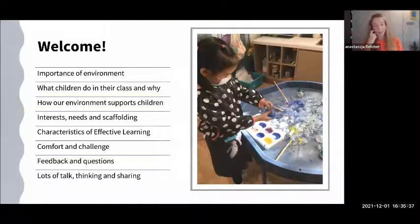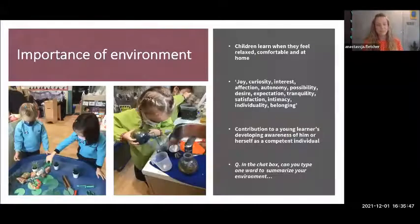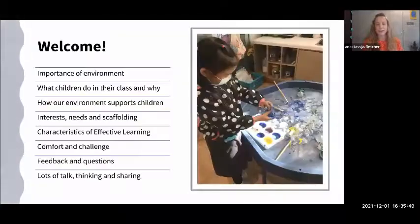I'll give examples of what I've done, but it doesn't mean it's necessarily the best way or the right way — it's just me sharing things I have found. I've done lots of reflecting in the process of writing this, and I've made changes in my room, which has been really handy. So we'll look at the importance of the environment, what children do in their class and why, how our environment supports children's interests, needs and scaffolding, the characteristics of effective learning, comfort and challenge, and then we'll have feedback and questions.